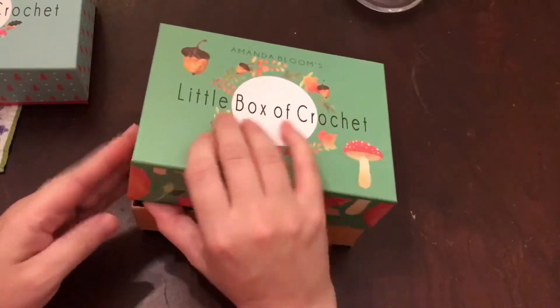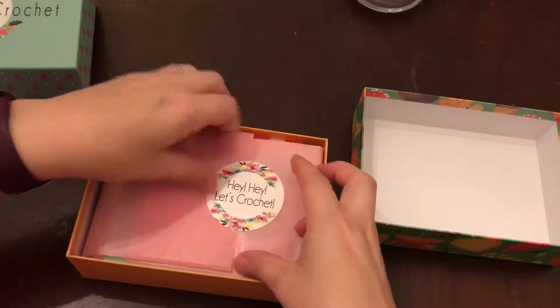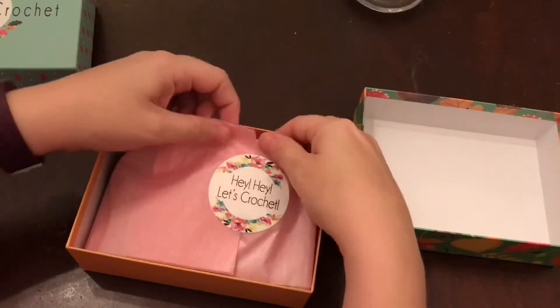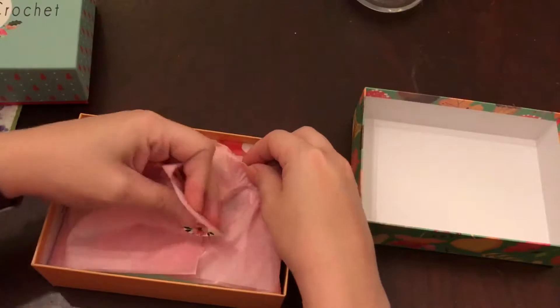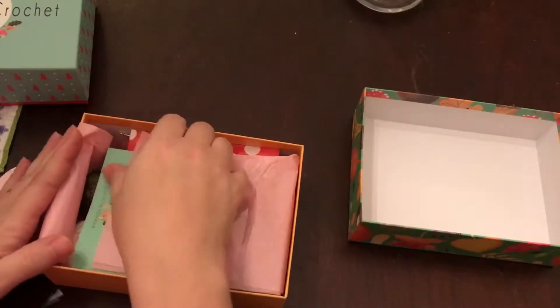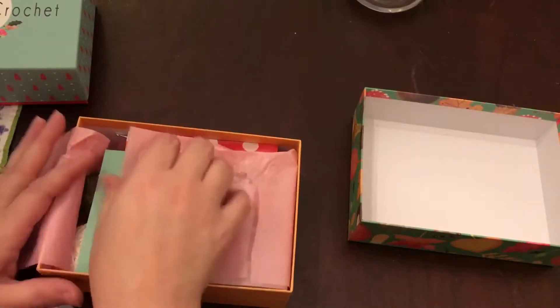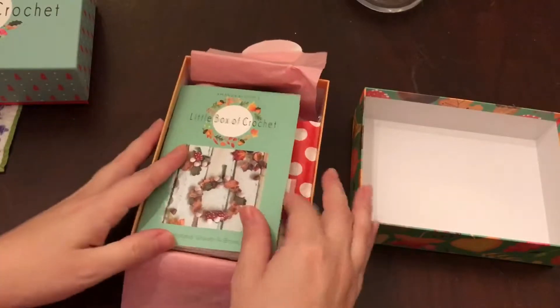You know what, y'all, I've already started working on Christmas presents so I hope I have time to do this, because I really want to make this for this fall — not next fall, but this fall. All the care they put into these sweet boxes is just beautiful. Look at that!